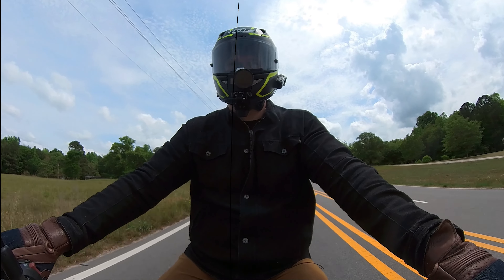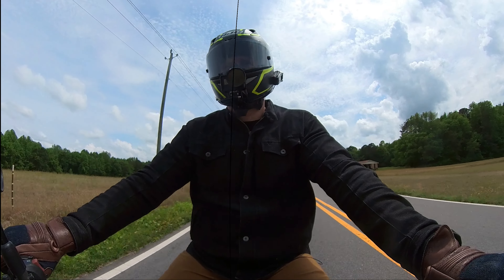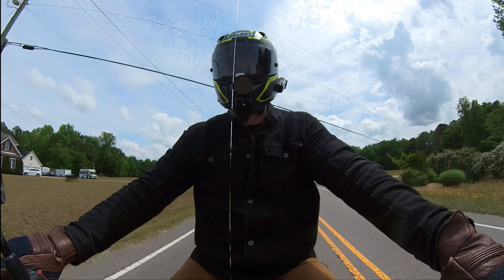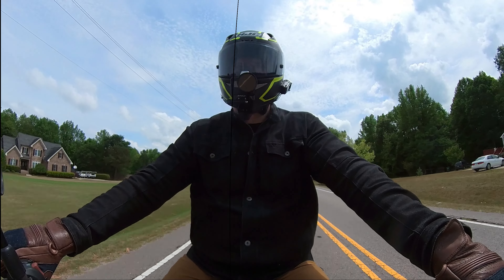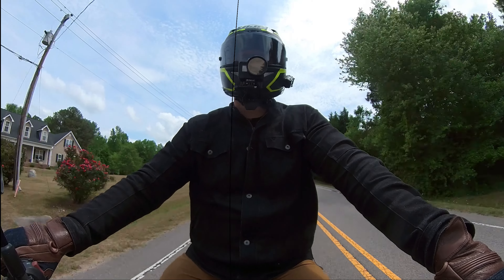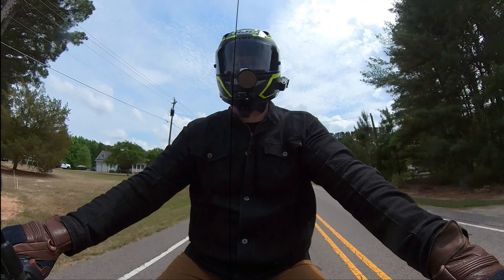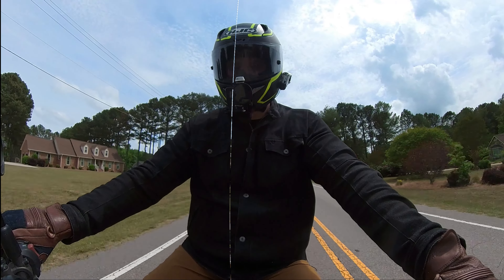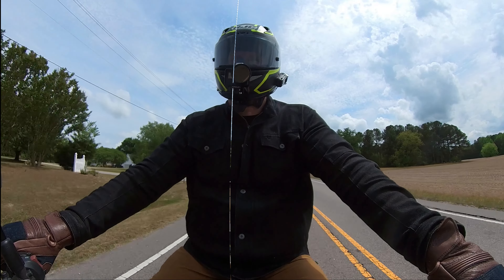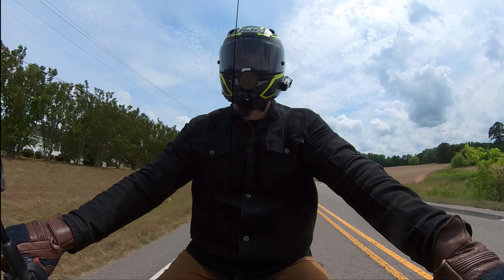In anything up to sixth gear it pulls better. It always pulled quite well from first through fifth, but now sixth also feels a bit more usable. The only thing to bear in mind is that Ivan's Performance turns off your O2 sensor — the map is the map. There's only one O2 sensor on this bike and he does not use it.